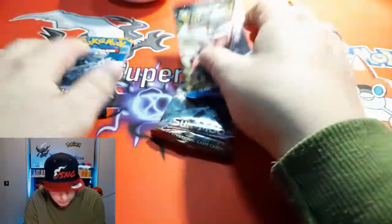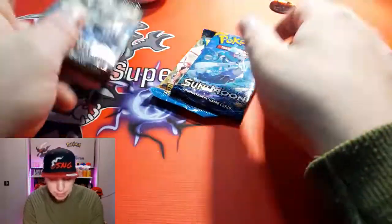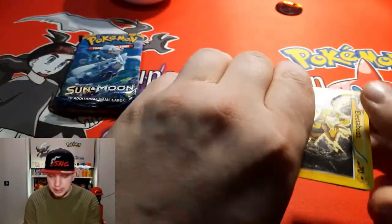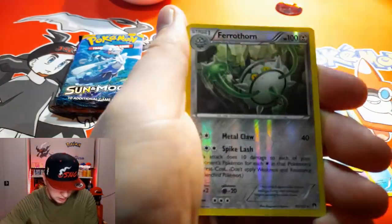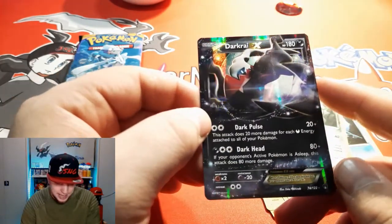Three booster packs, though they're in quite bad condition - I hope the cards are still okay inside. We have X and Y Breakpoint, Sun and Moon base set, and Burning Shadows - I'll keep Burning Shadows for last, as always. First pack magic, let's go! Breakpoint: Frogadier, Potion, Lapras, Electivire, Ferroseed, Espurr, Blitzle, Ferrothorn, reverse... and a Dark Rye EX! Oh my god! Dark Rye is my favorite Pokémon so I'm not mad at all - that's a beautiful card, thank you!